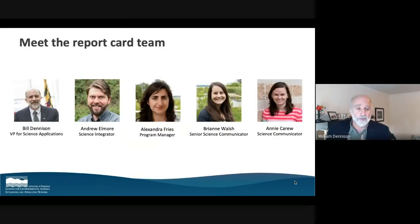Here is the team from the University of Maryland Center for Environmental Science. I'm on the left without much hair. Andrew Elmore, a science integrator with our team, is also a faculty member at the Appalachian Lab and a landscape ecologist. Alex Fries, our program manager, was very involved in this project — she took a sabbatical to have a baby and came back and actively orchestrated the journey. Brianne Walsh filled in while Alex was away — a science communicator from Rochester, Lake Ontario, downstream of Lake Erie. And Annie Carew, our newest science communicator, was roped in to help in the final stages of the report card.